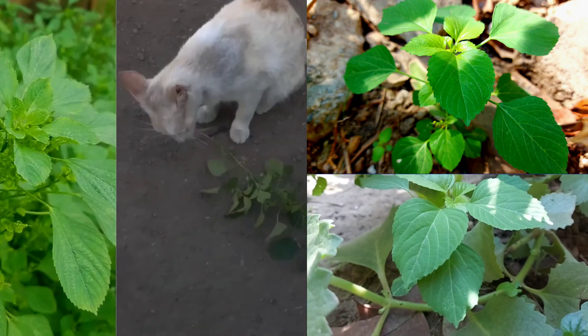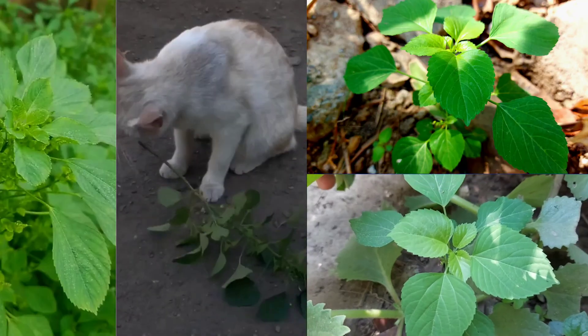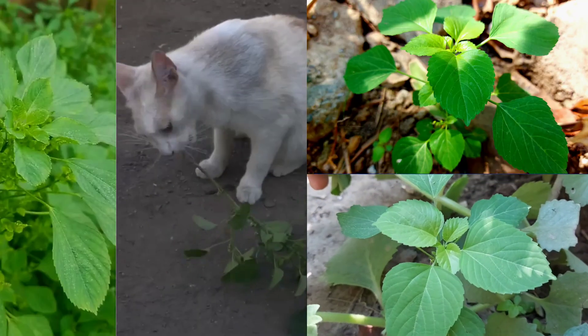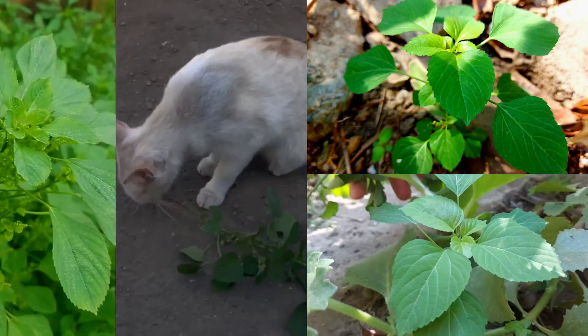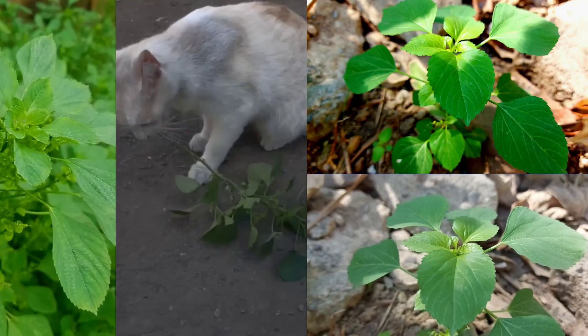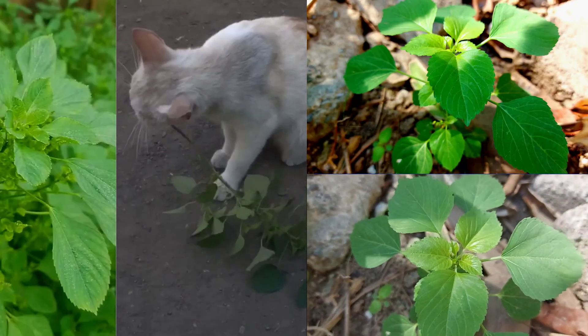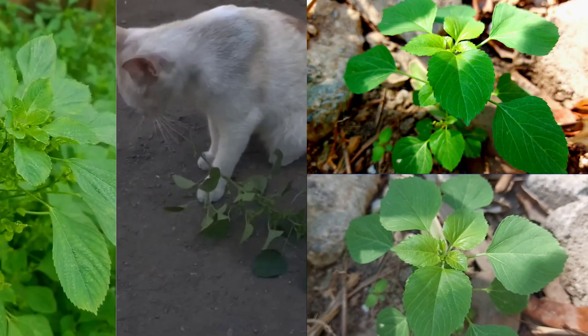Akalifa indica roots contain active substances that can attract cats and affect cat behavior. The objective was to study the effects of Akalifa indica roots application in cat feed as a flavoring agent, using Akalifa indica roots as a crude extract and dry root meal form in adult cats two to six years old.